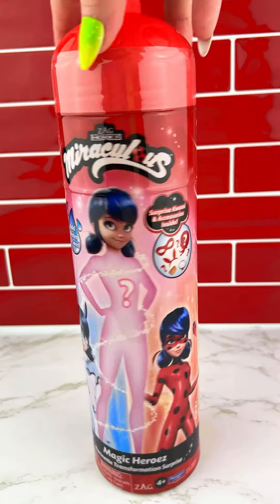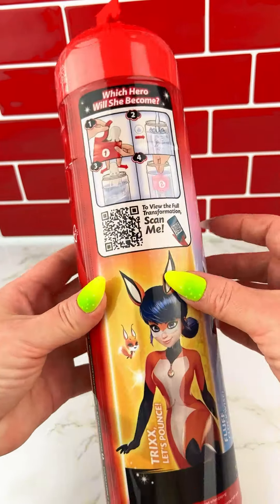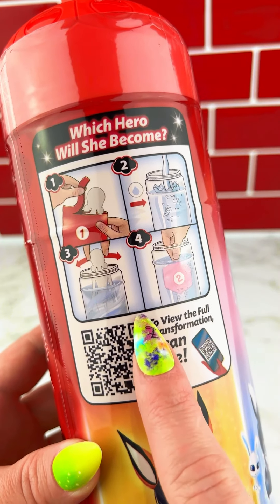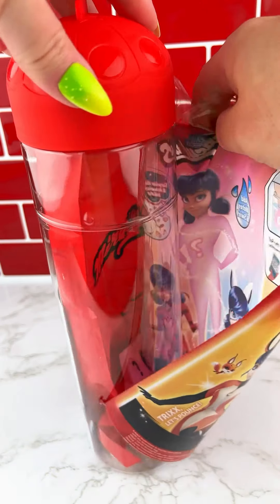Ok, 3 minutes we'll get you going. This is a 7-hour cookie. The product is big.